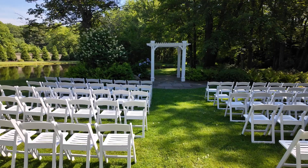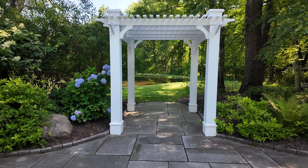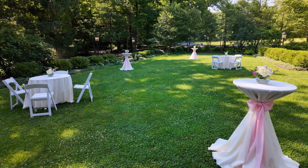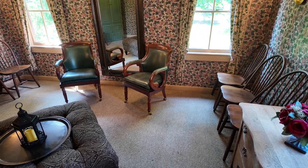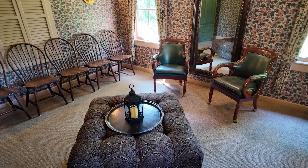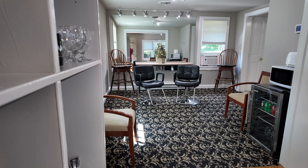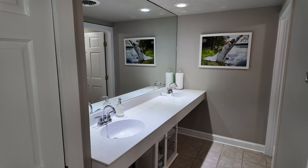We host up to 200 guests here. We have a ceremony site outside in front of the pond — it's just beautiful and private. After the ceremony, we move to our cocktail area where our staff comes out with champagne and wine. We do one wedding a day. We have a groom room upstairs for the gentlemen, and a carriage house for the brides with room for their dresses and two hair chairs. They can spend the whole day there — it's included in their ceremony package.